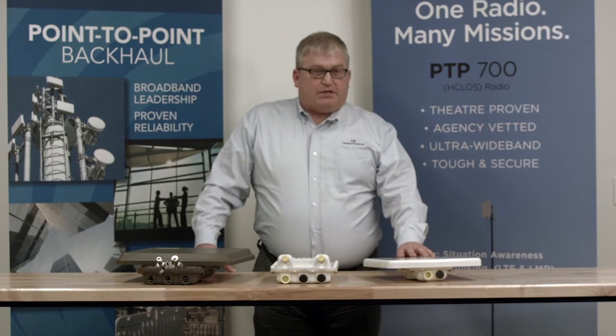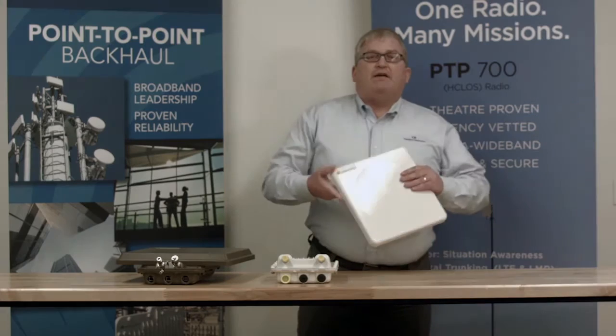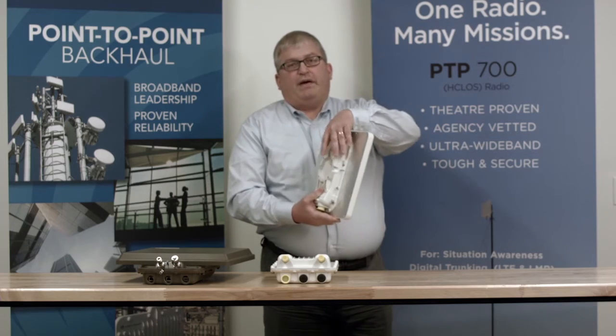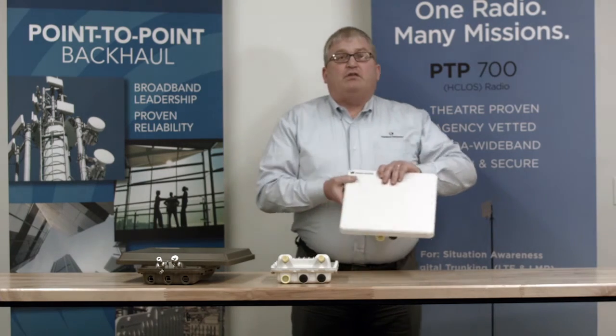What I have in front of me here is our PTP450i platform. You can see this is an integrated solution, so you've got the radio integrated in the back with a directional antenna.